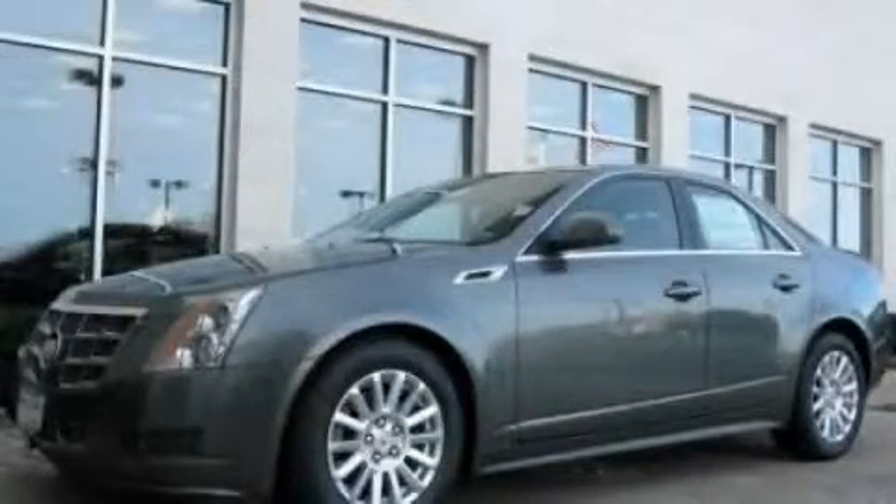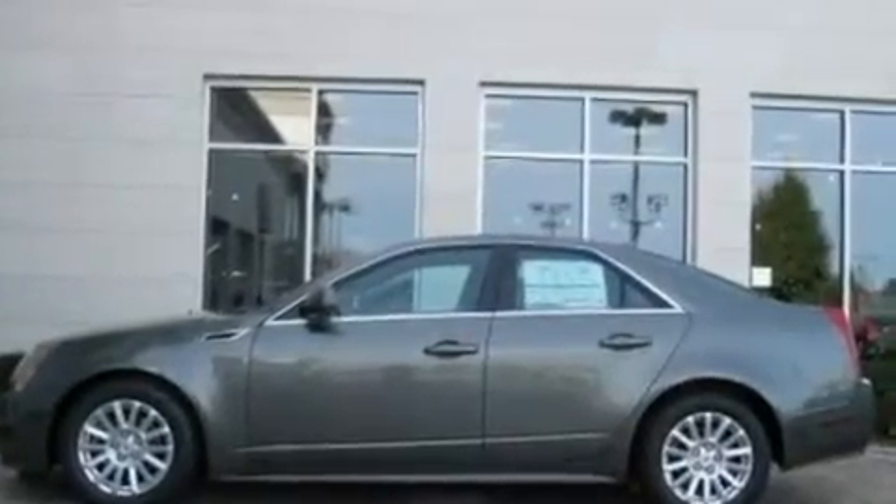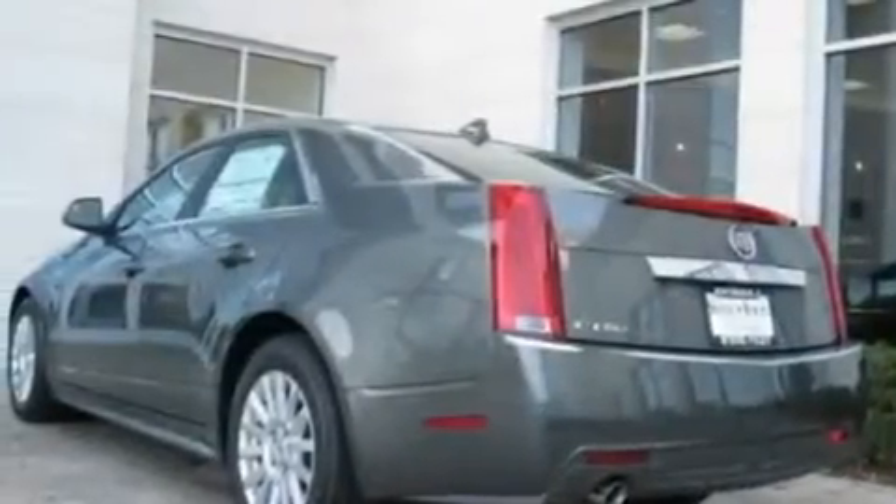This is a 2011 Cadillac CTS, a great fit and finish. It features a 3.0 liter 6-cylinder engine and an automatic transmission.